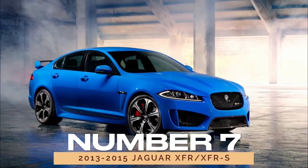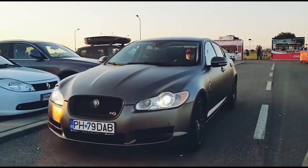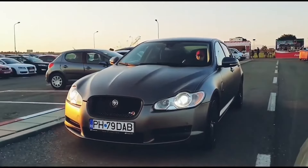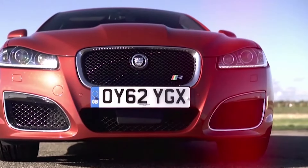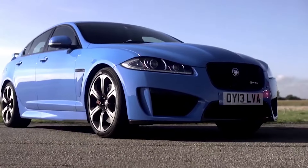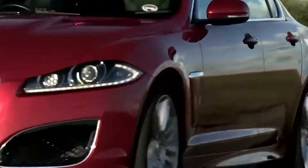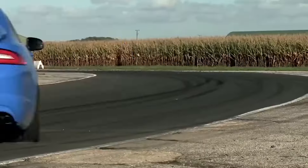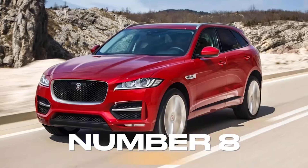Number 7: 2013-2015 Jaguar XFR / XFR-S. Embracing the thrill of high-performance driving, we unveil the 2013-2015 Jaguar XFR and XFR-S. With a potent supercharged V8 engine and aggressive styling, the XFR-S commands respect on the road. Despite initial reliability concerns, later model years receive praise for their dependability, making them sought-after gems for enthusiasts craving power and poise.